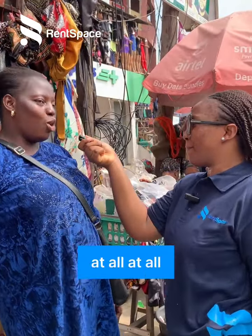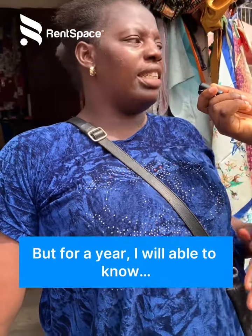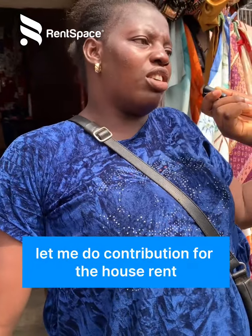It's too hard for me to gather that money at the airport. But for a year, I will be able to, yes — let me do a contribution for the house rent.